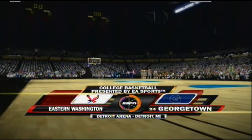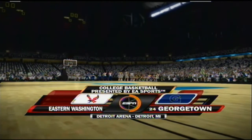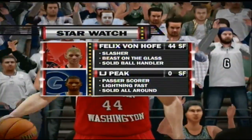Hello, fans, and welcome to tonight's game between the Eastern Washington Eagles and the Georgetown Hoyas. And before we go any further, let's check in on our Star Watch, Dick.